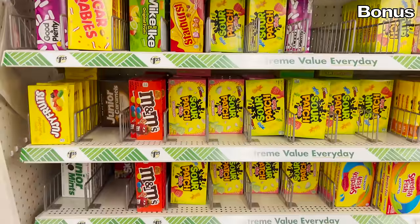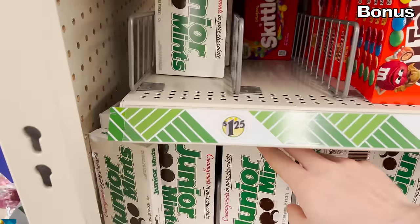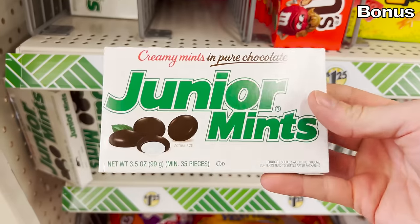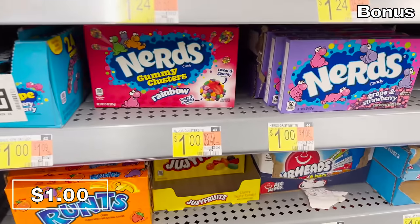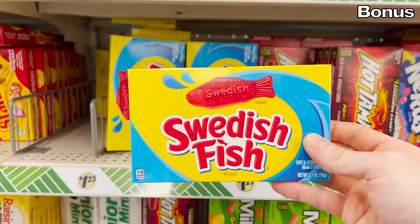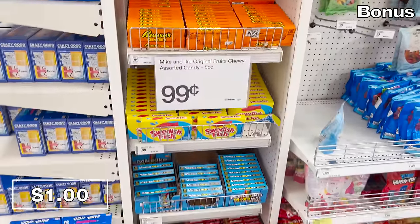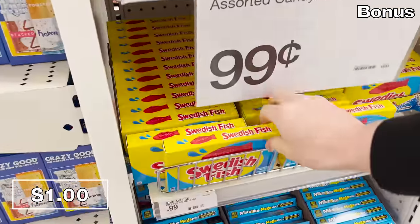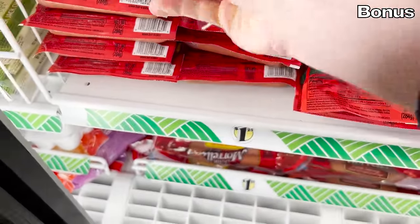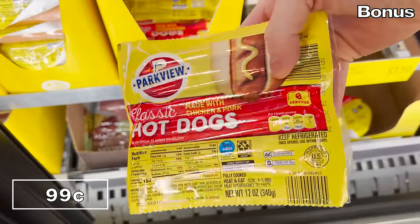For the bonus section: candy boxes that many of us have purchased at Dollar Tree are now cheaper elsewhere. Candy boxes are still mostly a dollar at Walmart versus Dollar Tree's $1.25 pricing, and at Target some of your favorite boxes of candy are still just a dollar. Hot dogs at Dollar Tree are $1.25, and at Aldi they're 99 cents. And I've always wanted to end a YouTube video on the topic of hot dogs, so I'll stop my list right there.